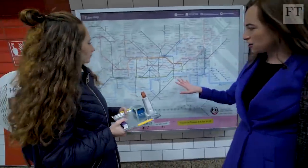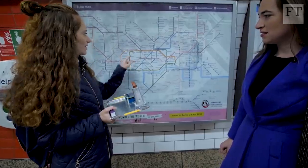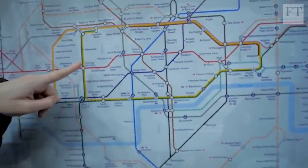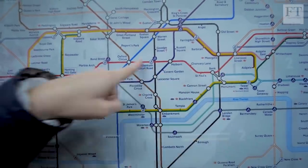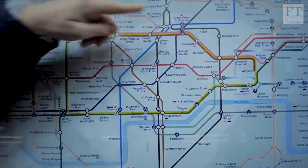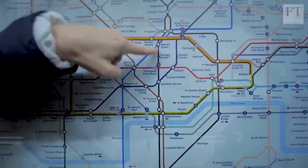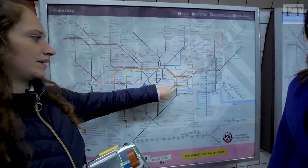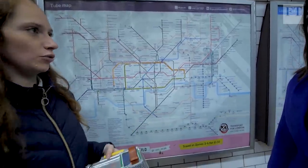I went to every station within the yellow circle line in Zone 1. What I found was that the red line, the Central line, was the worst. The light blue one, the Victoria, was also pretty bad. And the black bits, which are the Northern line, were also very polluted. All three of those are the very deep, old tube systems.